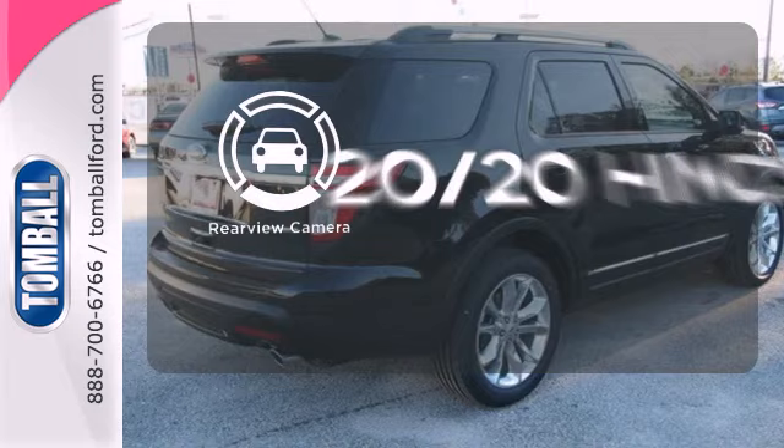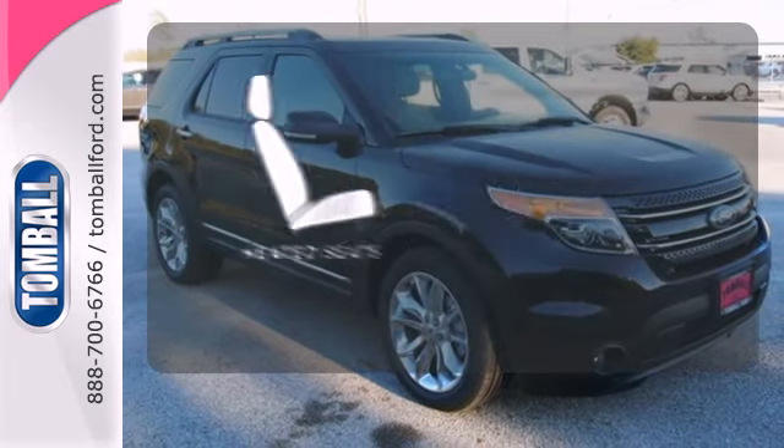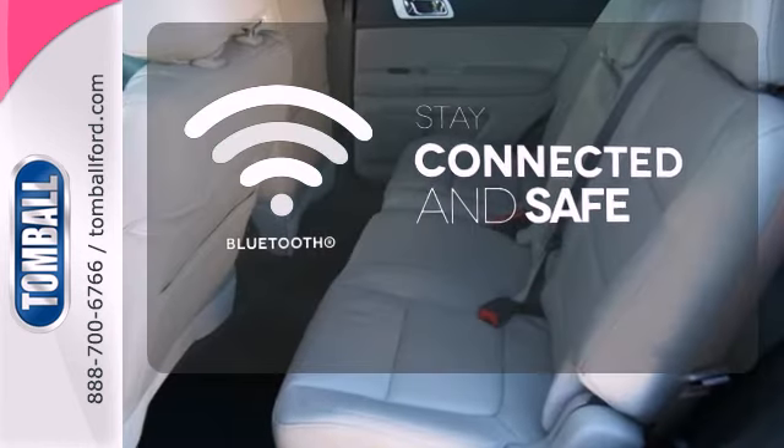See objects previously out of sight with a rear view camera. Ward off the chills with heated seats. Bluetooth wireless technology keeps you in command and in touch.